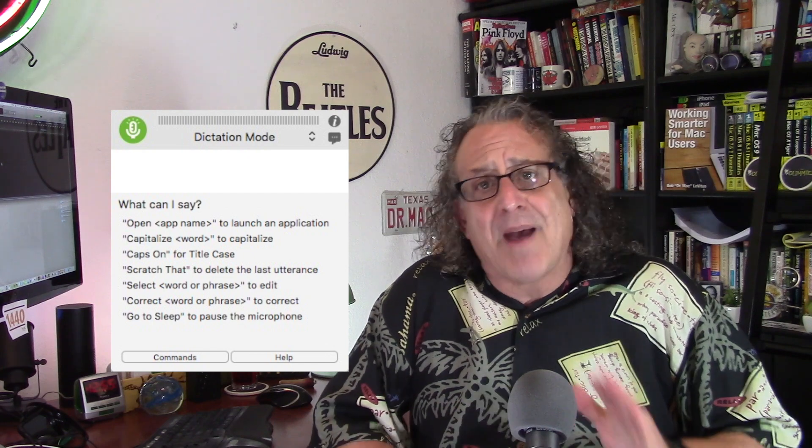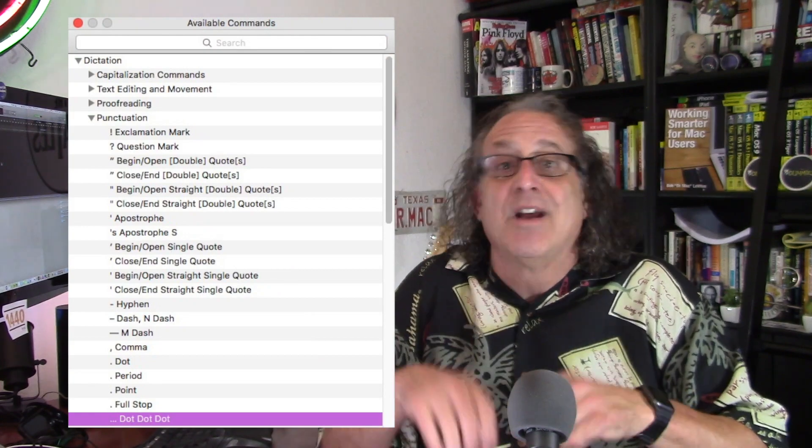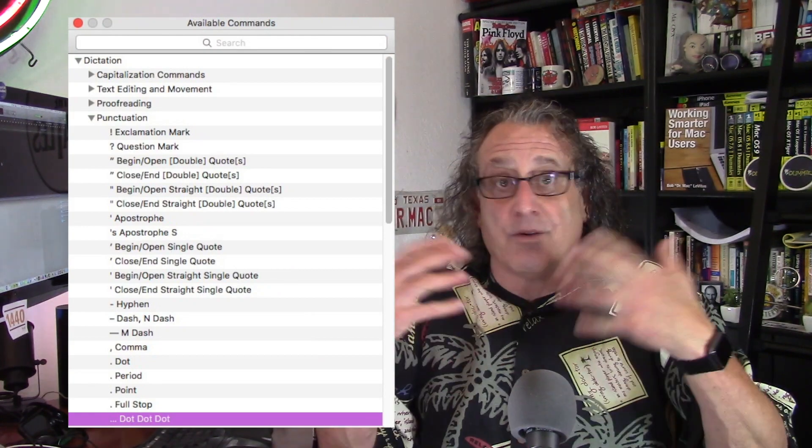Or you can click the Commands button at the bottom of the status window, and that'll show you a complete list of dictation, punctuation, editing, and proofreading commands that you can speak. In addition to the thousands of built-in commands, you can also create commands of your own. You can make them from scratch, including snippets of text. For example, I can say "insert my signature," and Dragon will type "Regards," followed by two carriage returns and my whole signature line — all those words come spitting out of Dragon magically and quickly.